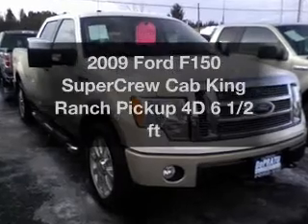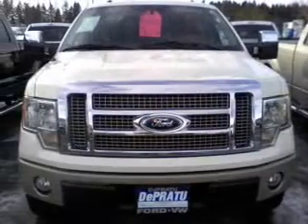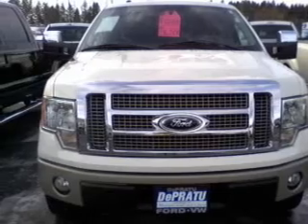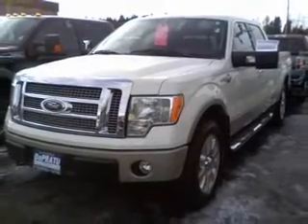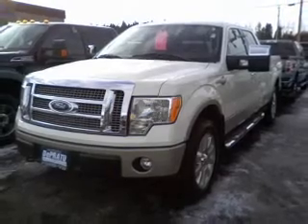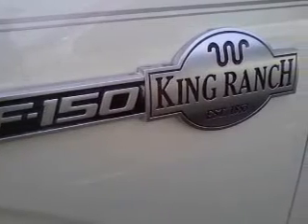If you're looking for an automobile with great attributes, look no further. With a reliable engine that responds smoothly to its automatic transmission, find your way easily with the included navigation system. Premium wheels lend a distinctive appearance. The anti-lock braking system will help deliver you safely to your destination.